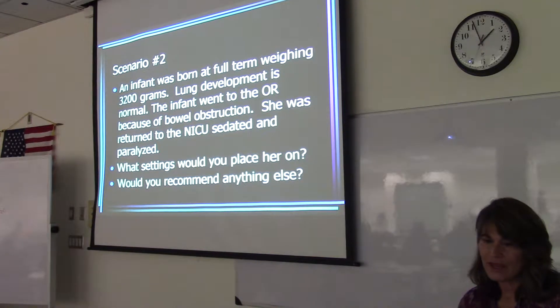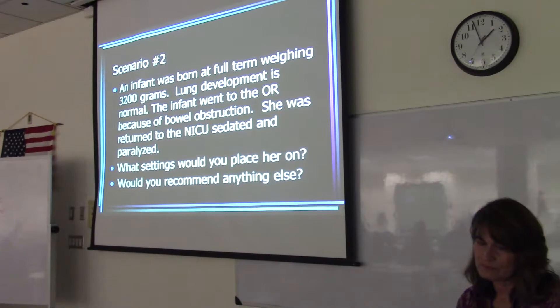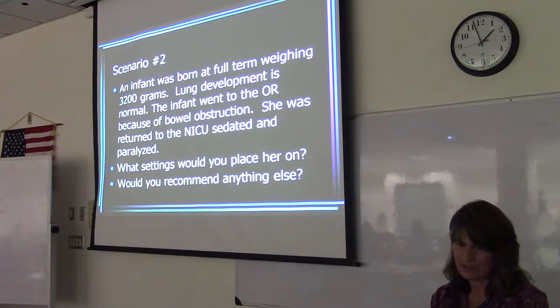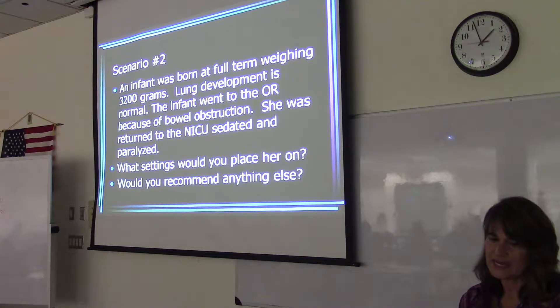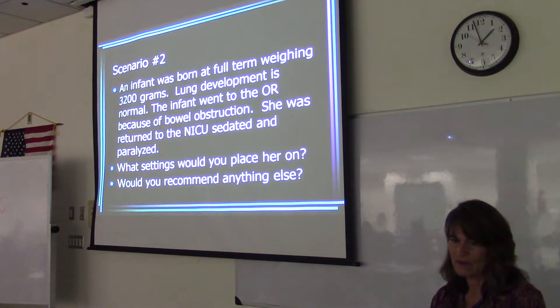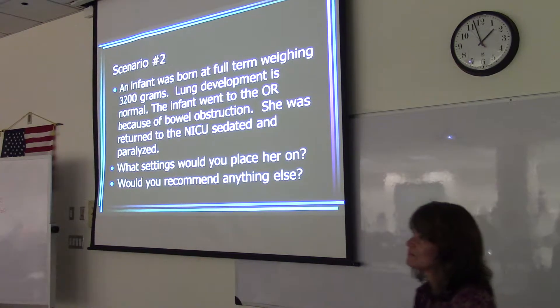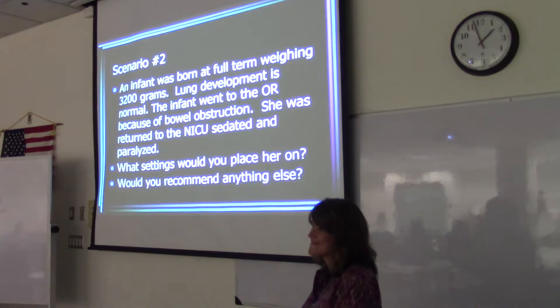This scenario: we've got an infant full term, 3,200 grams, lung development is normal. The infant went to the OR because of bowel obstruction, was returned to NICU sedated and paralyzed. What settings would you place her on? Let's start with the mode of ventilation — TCPL. With VG. So SIMV, TCPL with volume guarantee and pressure support.